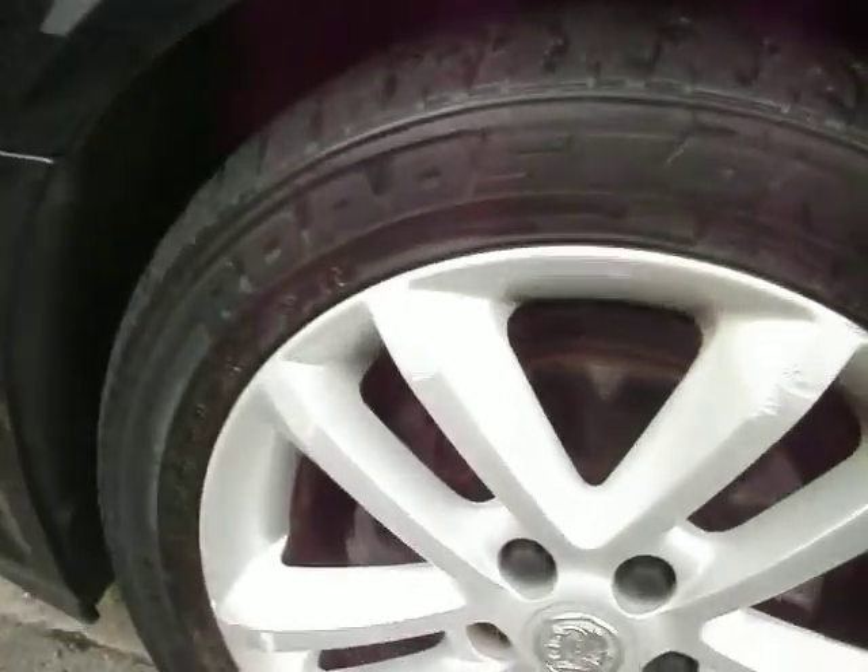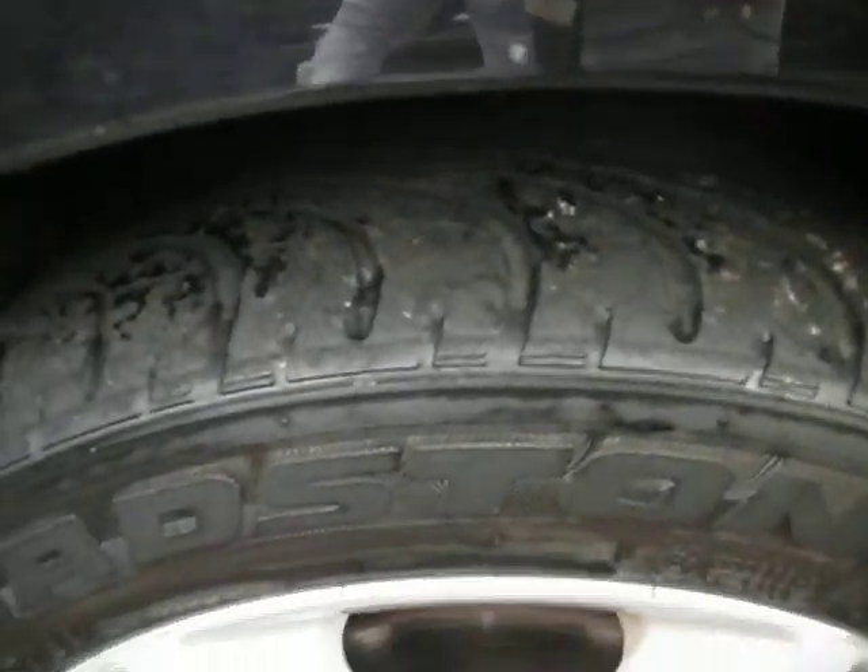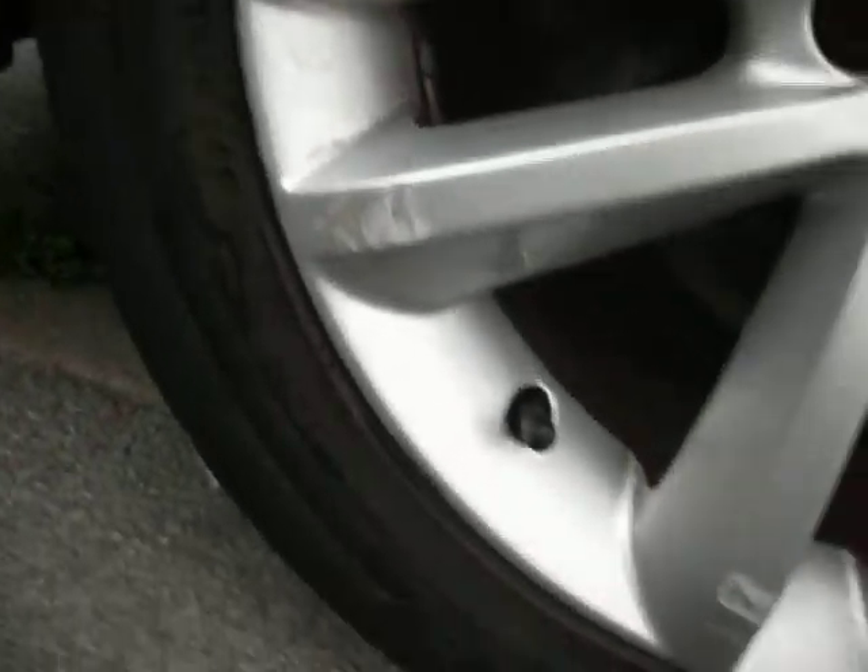Passenger side — some light scratches there which will mop off pretty good. Tires are about 4mm in the middle, but probably about 2mm on the edges, so please bear that in mind. This alloy has a couple of scuffs on there as you can see. Wing mirror has got a couple of touch-ins on there, but other than that, all good.